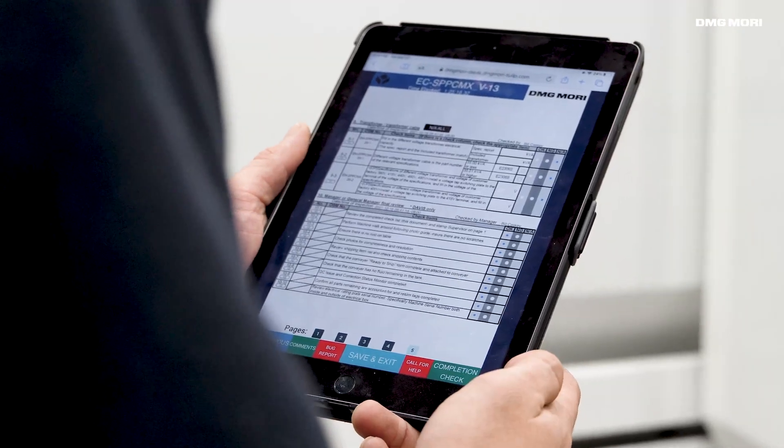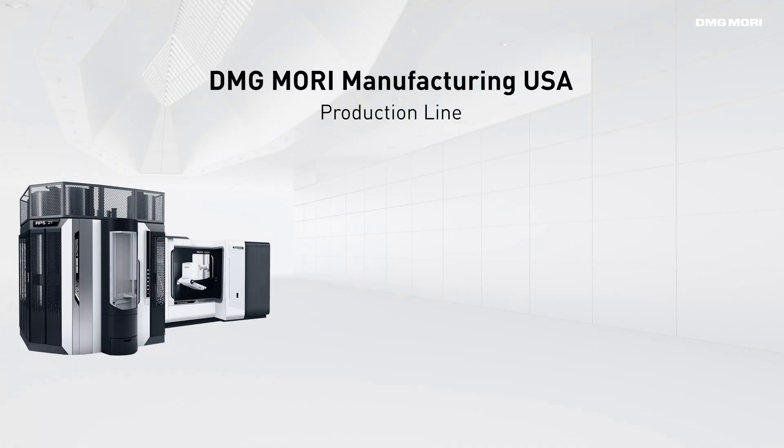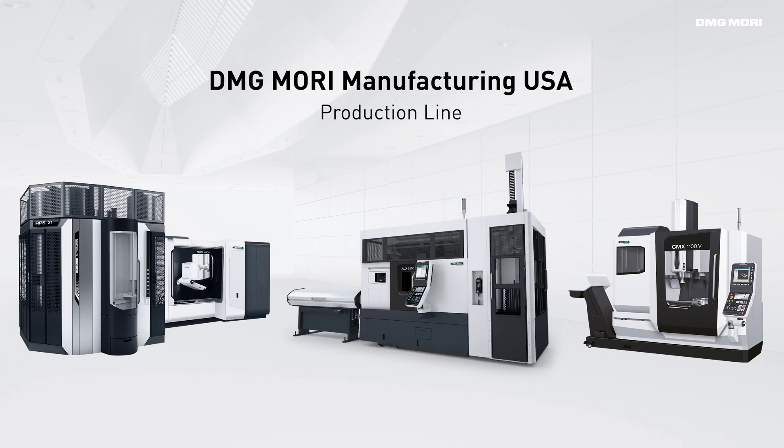Our American factory is located in Davis, California. We produce horizontal machining centers, the NHX series; vertical machining centers, the CMX series; and turning centers, the automation optimized ALX series. All are enabled using Tulip.